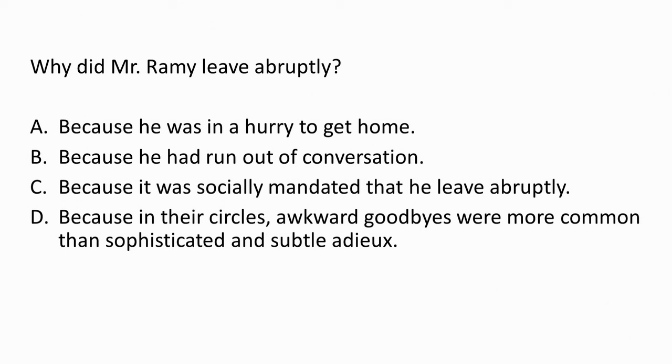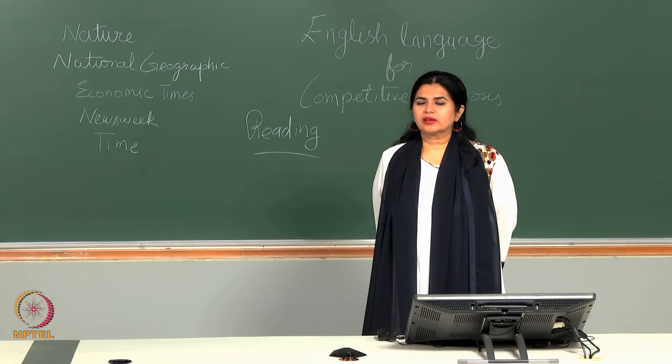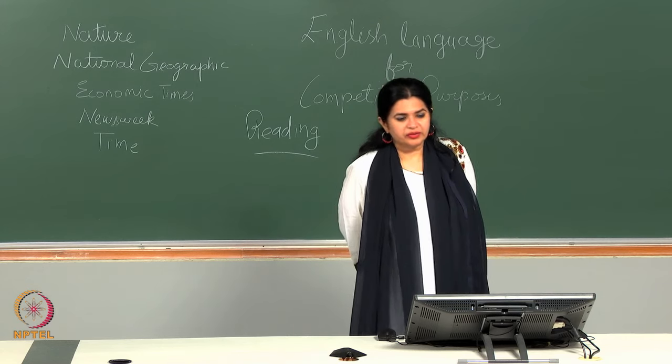First question: why did Mr. Remy leave abruptly? A — because he was in a hurry to get home. B — because he had run out of conversation. C — because it was socially mandated that he leave abruptly. D — because in their circles awkward goodbyes were more common than sophisticated and subtle adieux. The correct response is option D.